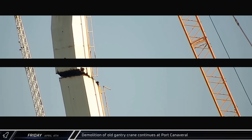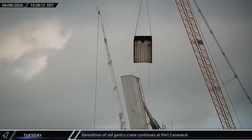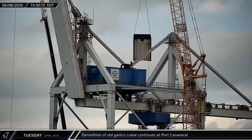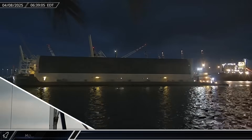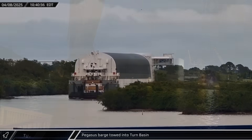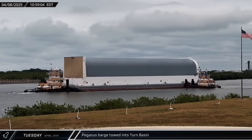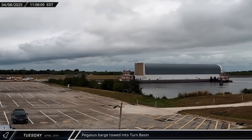Switching over to Florida, this week saw crews begin scrapping one of the old gantry cranes at the docks that have been seemingly taken over in recent years by the space industry. On Tuesday, NASA's Pegasus barge arrived at Port Canaveral and was moved up the Banana River to the Vehicle Assembly Building Turning Basin, where it was loaded with some SLS hardware.